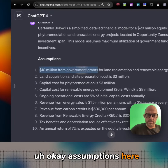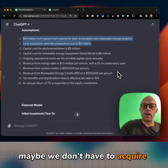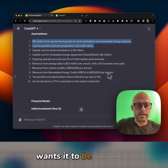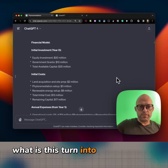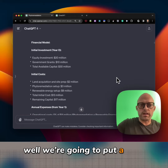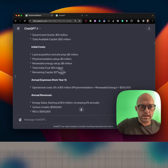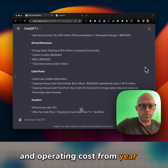Okay, assumptions. Here we are acquiring the land — maybe we don't have to acquire it, maybe we can lease it if someone wants it cleaned up. From a financial model standpoint, we're going to put a lot of money out. Here we have $30 million to work with, $17 million after the buildout, and operating costs from year one.